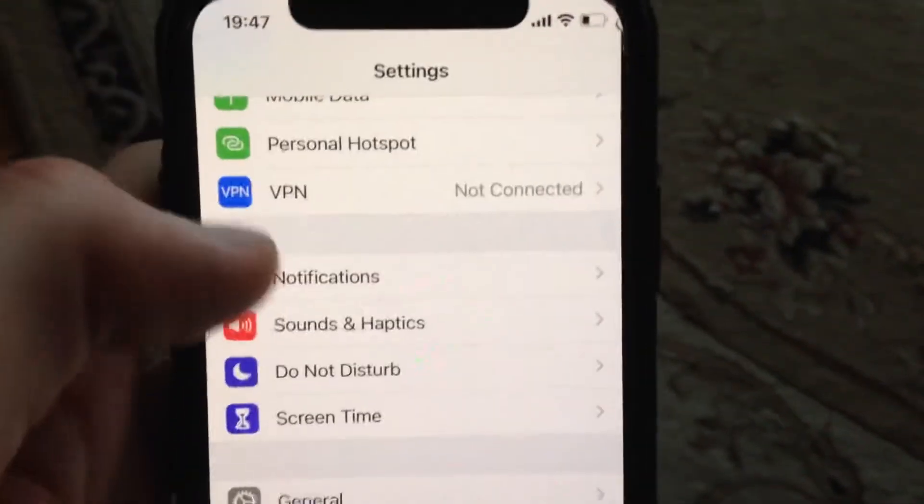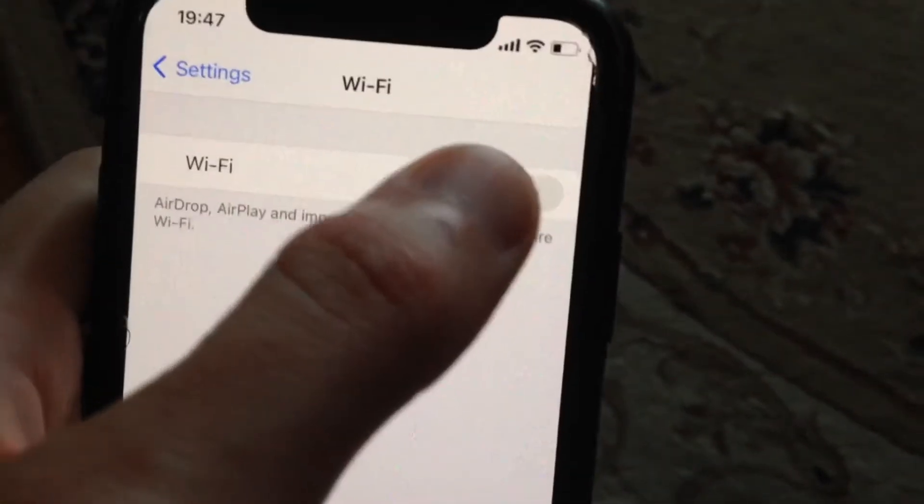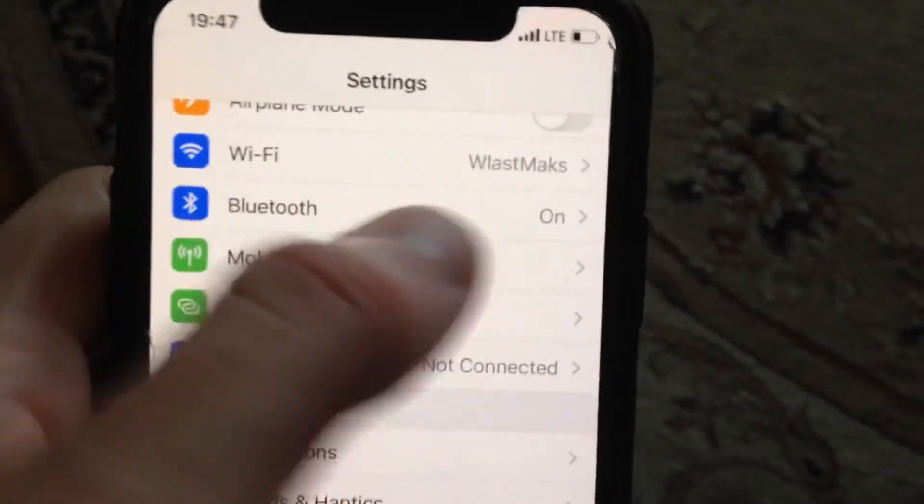The first thing to try is go to Settings and check your internet connection. If you use Wi-Fi, just open Wi-Fi and try to turn it off and turn it on again. If you use cellular data or mobile data, just try to turn it off and turn it on again.